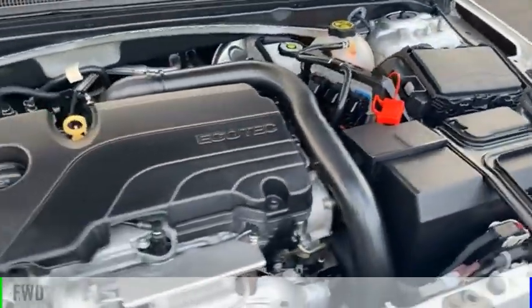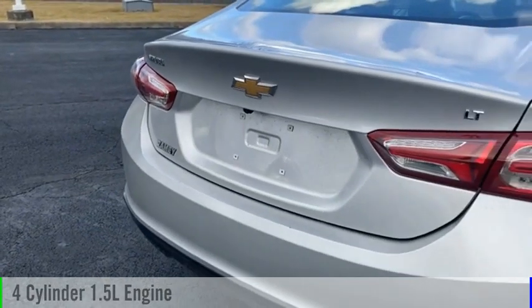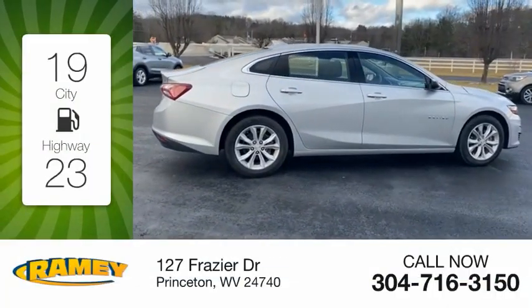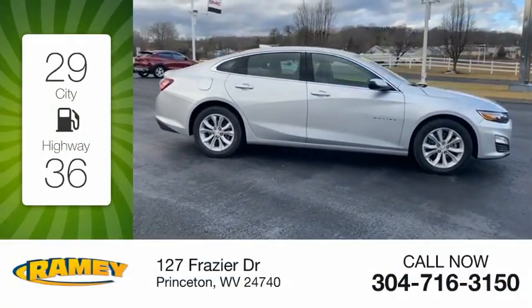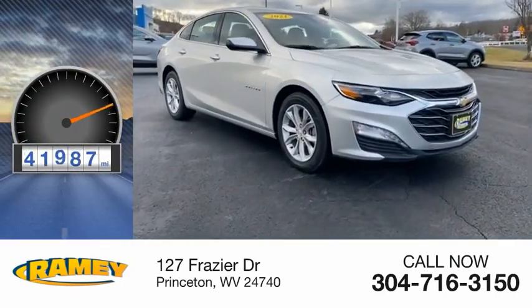This vehicle is powered by a front-wheel drive, four-cylinder, 1.5-liter engine, and comes with a continuously variable transmission. Great fuel efficiency saves you money by requiring fewer trips to the gas station. This vehicle has less than 45,000 miles.